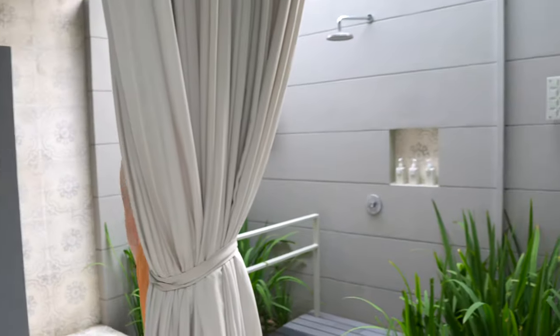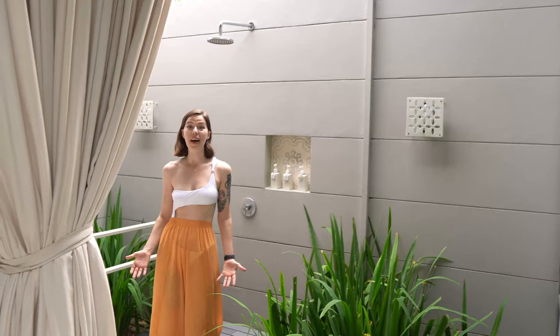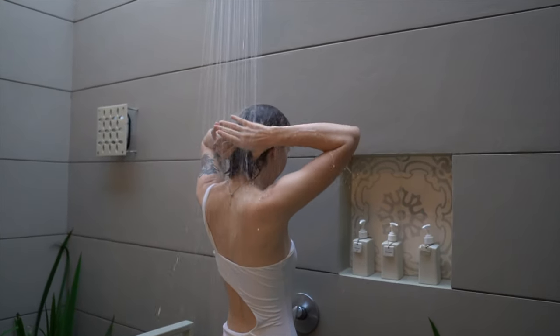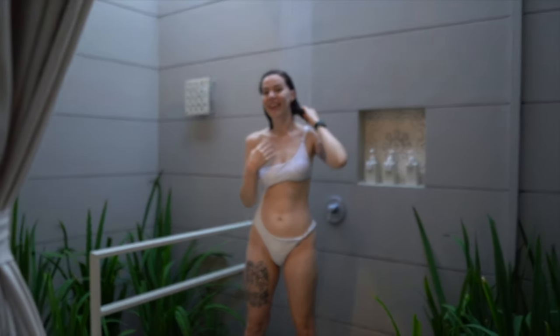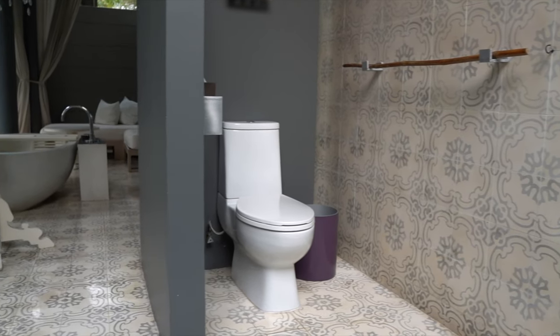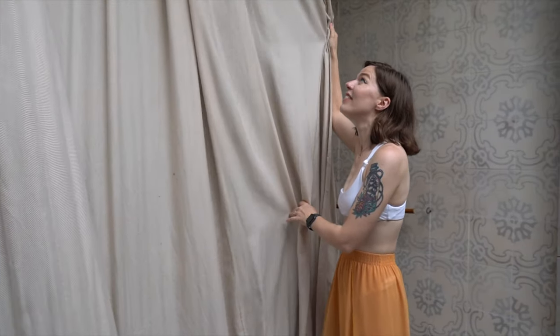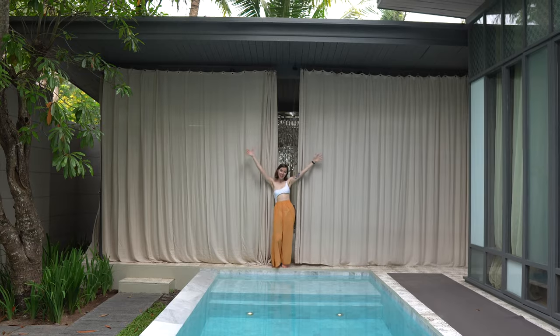Just over here we've got the outdoor shower. It's a rainfall shower head and surrounded by all the plants — you just feel so at one with nature. It's really relaxing. Like I said, this is an outdoor bathroom, so even the toilet is outside. If you're looking for that bit of extra privacy, you can just shut the curtains. You can even pull the curtains so that the shower is completely enclosed, or completely enclose the daybed area or the bath area for that extra bit of privacy.